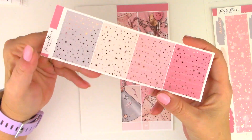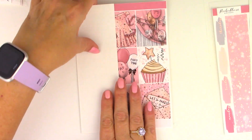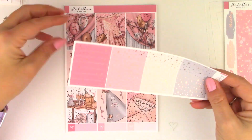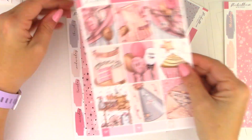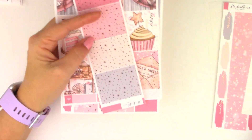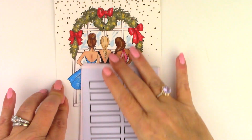She now offers à la carte sheets, so I picked up for myself just what I thought I would use: the headers, the full boxes, the date covers, the bottom washi. And that is my order from Sticker Bloom.